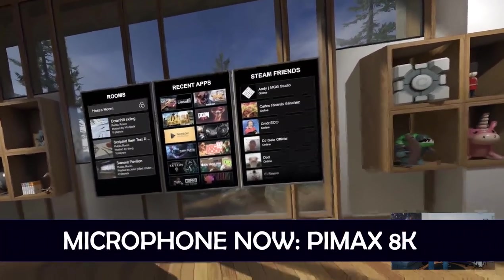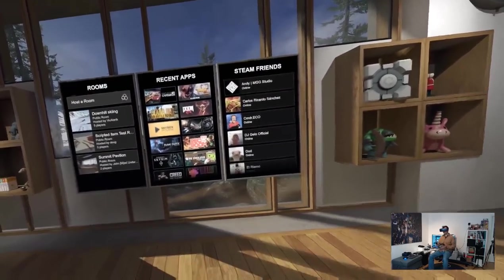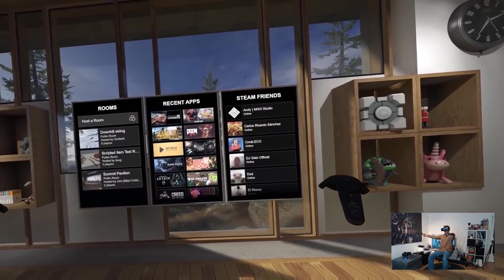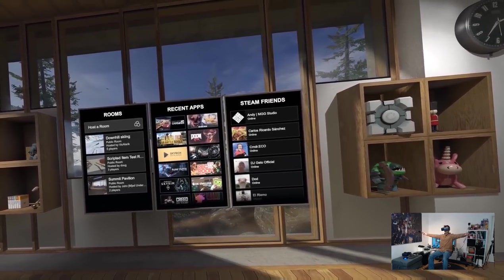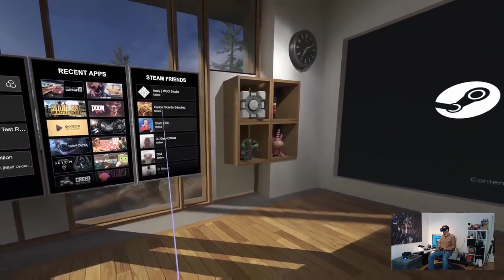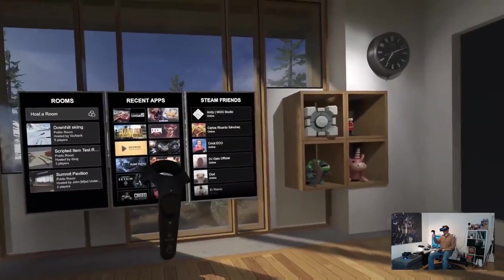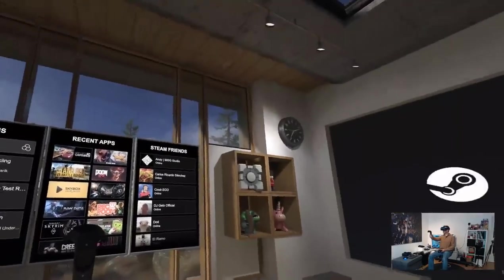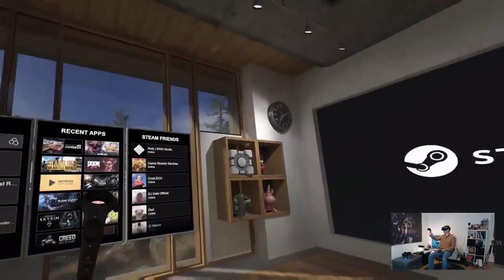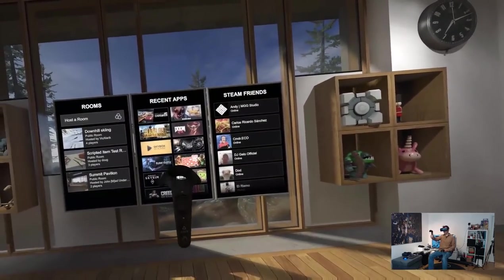Now it's time to test the Pimax 8K. We're here in SteamVR — I'm using PiTool 1.0 and Steam Super Sampling at 100%, normal FOV. Then let's also do the wiggle test. Unfortunately, the world is a bit moving with me — it's not perfectly sticking. If I do this, it wiggles to the right and left. This is the big difference compared to the Pimax 5K+, where everything stays exactly in the same space.